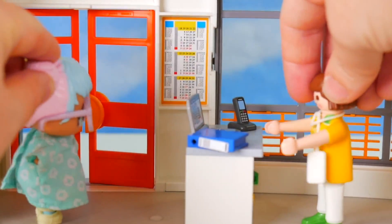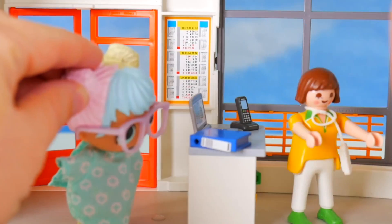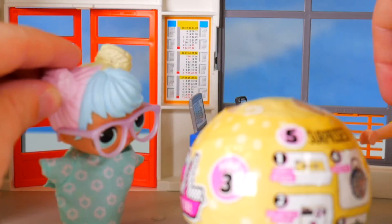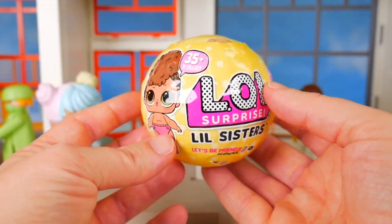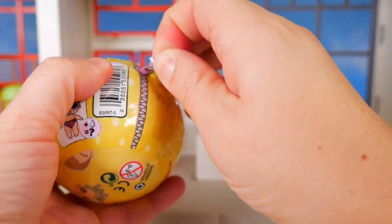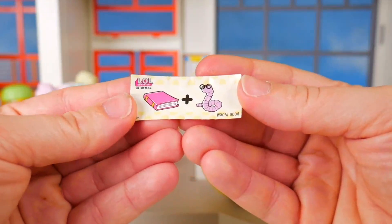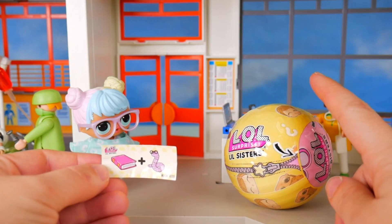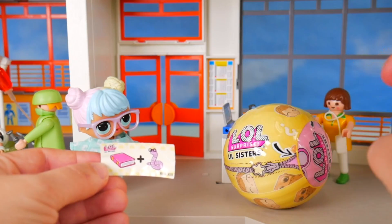Dr. Bon Bon, wait! Yes, what is it? I'm afraid a package has arrived for you. A package? Let me get it. Oh my goodness, a new little sister! Another series three little sister — LOL Surprise! I love it. Can't wait to see who it's going to be. There's just one way to find out — we've got to get it open. Here's our secret message: book plus worm — bookworm. What little sister do you think we're going to get in our ball today? Little Can-Do Baby or Little VR Cutie? Put your guess in the comments.